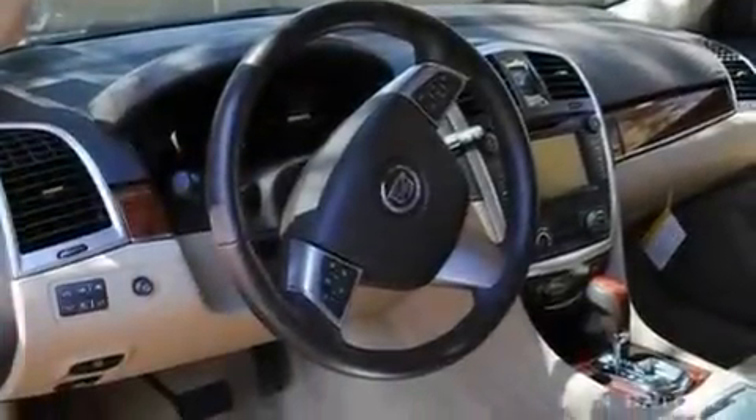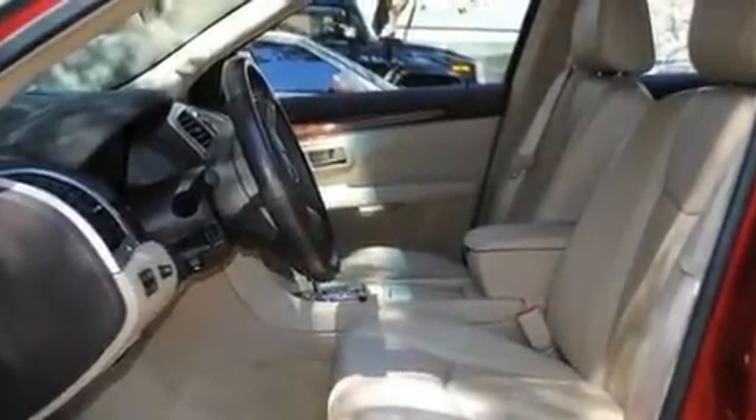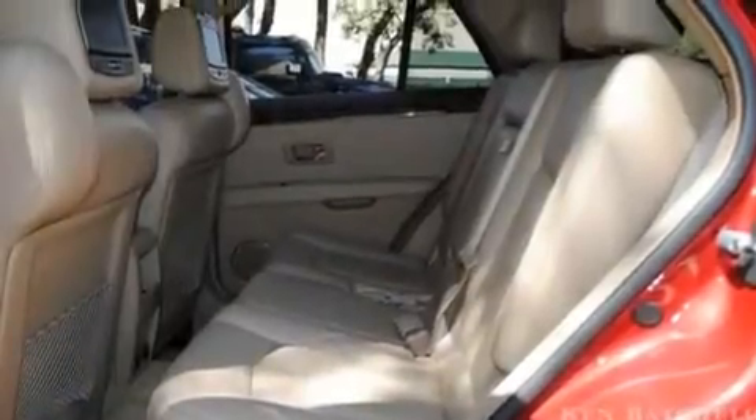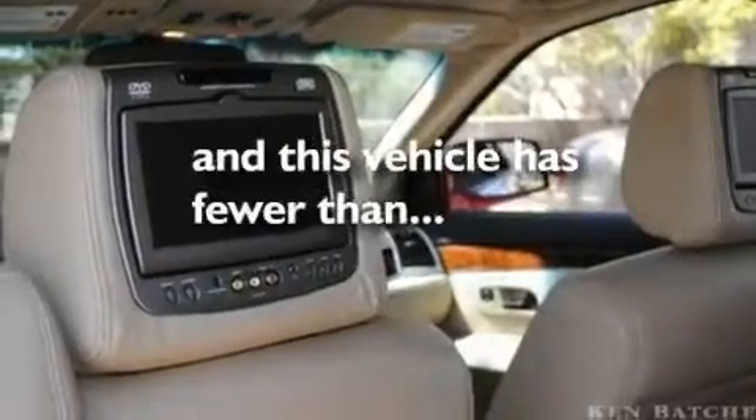Its top features include a power driver's seat, cruise control, steering wheel controls, XM satellite radio, variable valve timing, an illuminated passenger side vanity mirror, fog lamps, a low-tire pressure indicator, a rear parking aid, and this vehicle has fewer than 15,000 miles on the odometer.